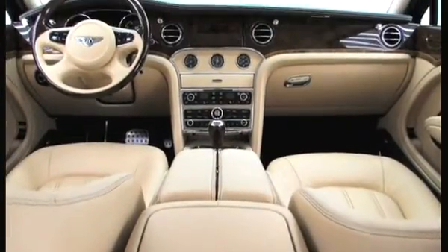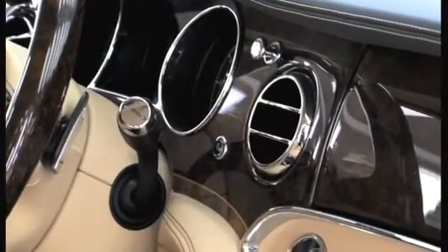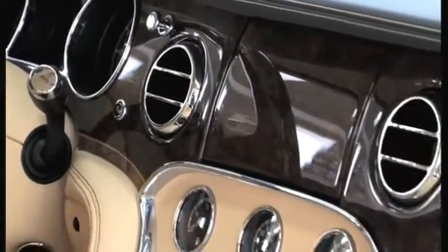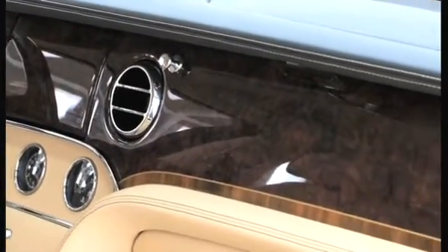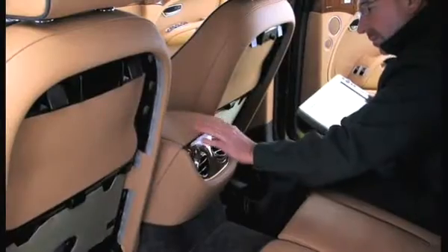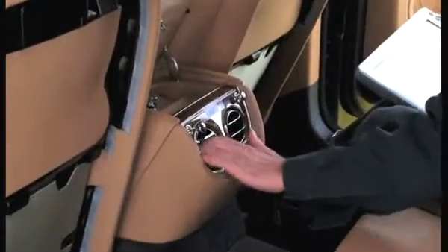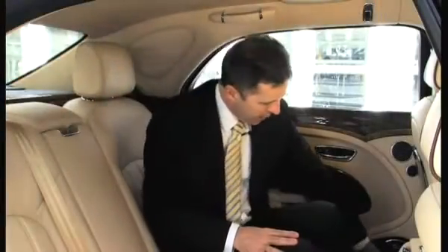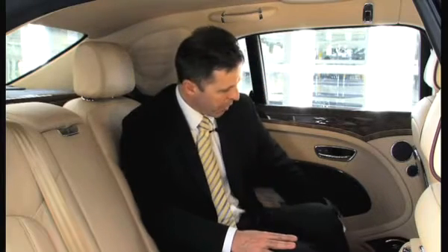We've adopted a policy with this project that basically what looks like metal has to be metal. So we have individually crafted and chromed organ stops controlling the rear air vents, all of the bright wear surrounds, stainless steel polished kick strips, and stainless steel speaker surrounds.